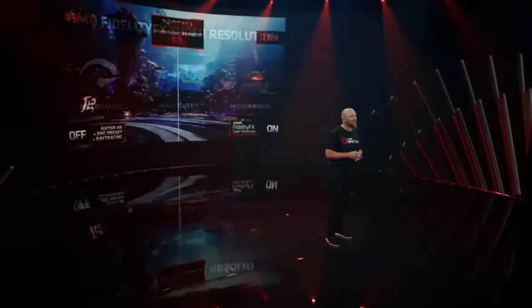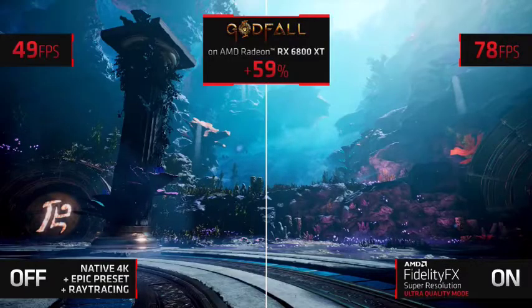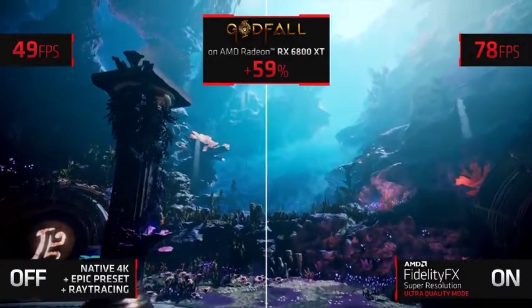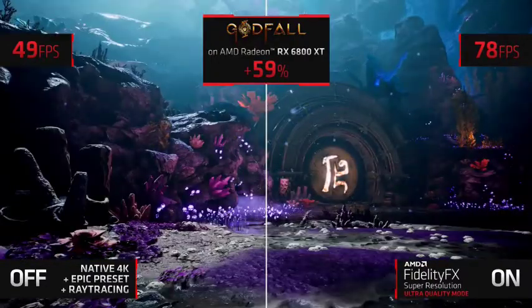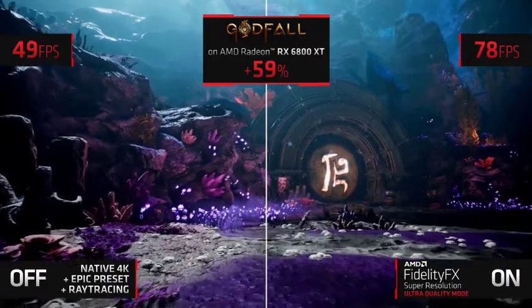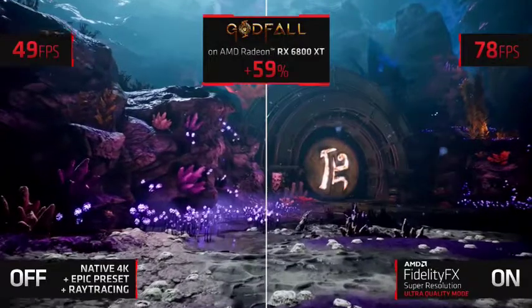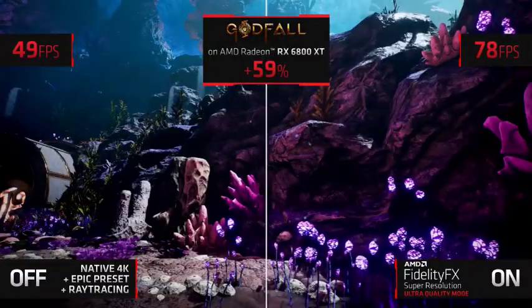On the left is the game Godfall, running at native 4K resolution with ray tracing enabled and in-game settings set to max. As you can see, the performance hovers just around 50 frames per second. By enabling FSR and setting it to ultra quality, the visual experience is practically identical — you still get that rich, true-to-life look and feel, but with a 59% performance uplift.